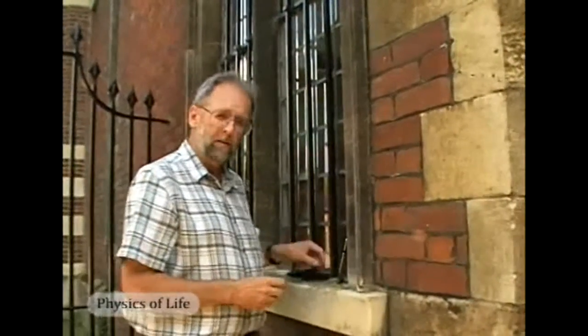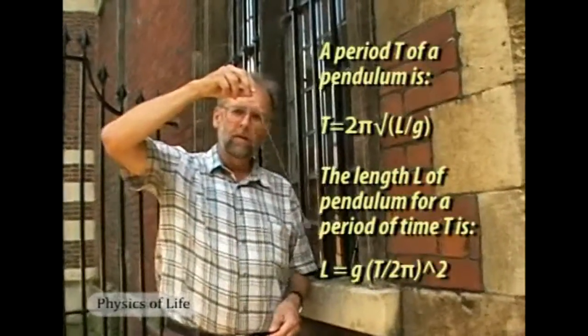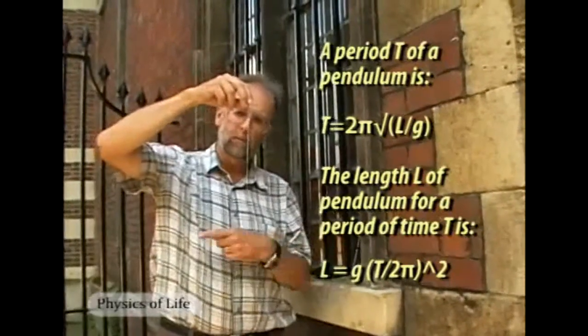Newton was able to measure the speed of sound accurately because he figured out a clever way to measure time — much more accurately than the watches available then. Newton's solution was to use the simple pendulum. He had worked out very precisely the relationship between the length of the pendulum and the time it took to swing — that is, the period.